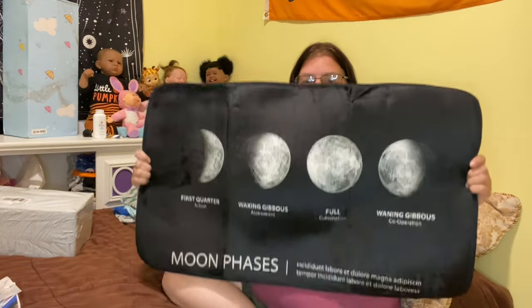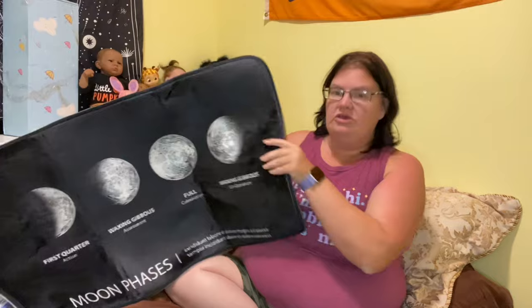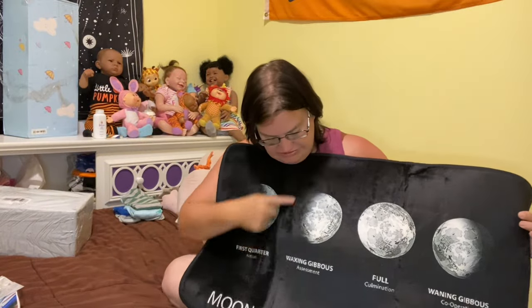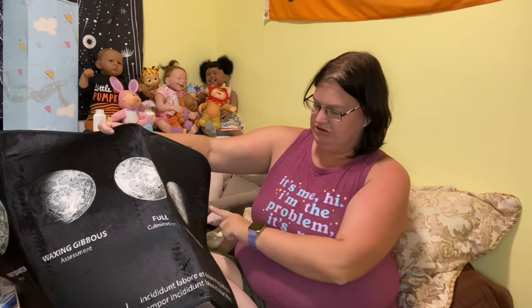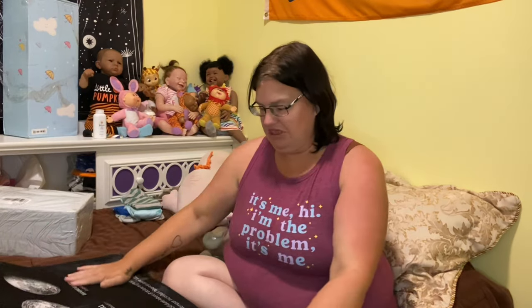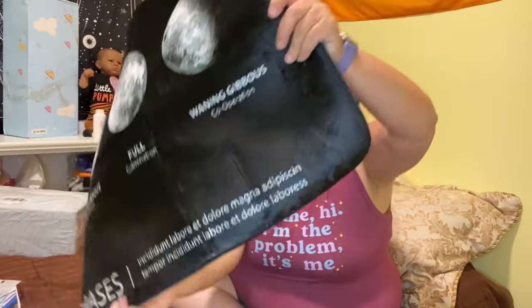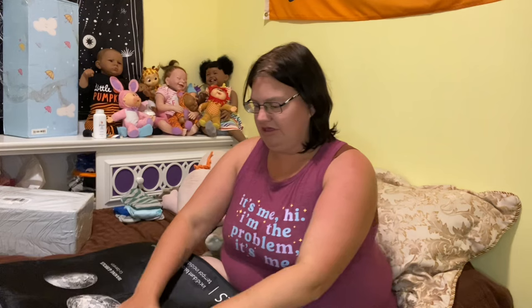So the first thing I got is a mat and it has stages of the moon on it - first quarter, waxing gibbous, and then the full moon, and then the waning gibbous - I think that's what it says. I like the moon but I don't know all those fancy words. I don't know what it says in this corner of the mat either, it doesn't seem to be in English. I'm going to put this in front of my kitchen sink.